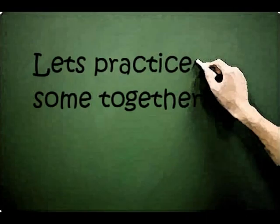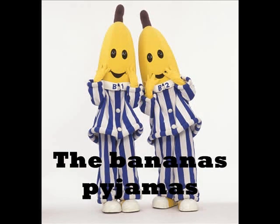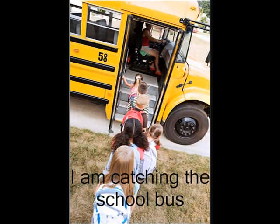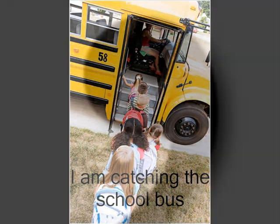Let's have a go at some together. The bananas' pyjamas — where does the apostrophe go? After the S? Yes, because the pyjamas belong to both of the bananas, meaning it is plural. The duck's webbed feet. Before the S? Yes, because the feet belong to the duck. I am catching the school bus — I'm catching the school bus. Fantastic! And that is how you use apostrophes.